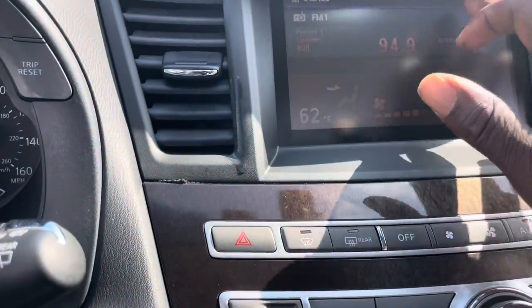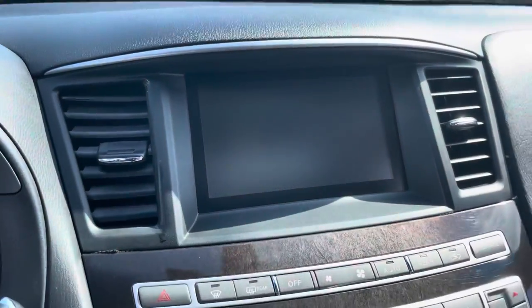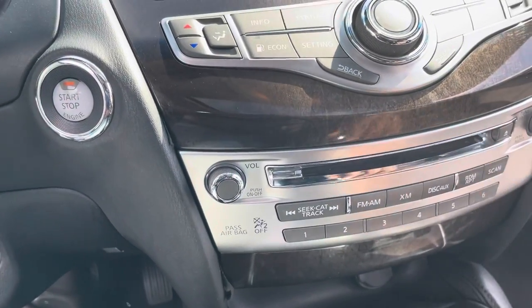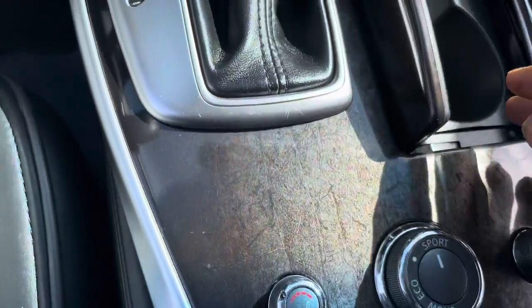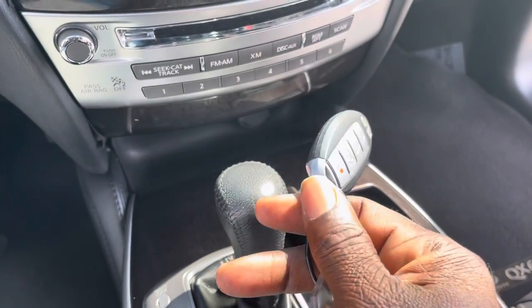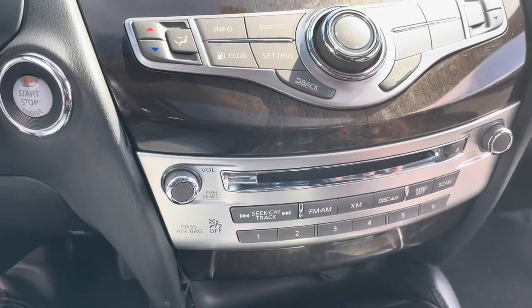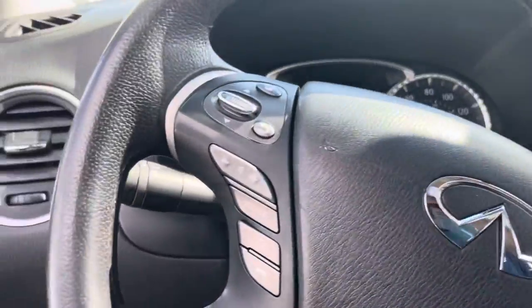111,656 miles. That is not a touch screen, but you do have the backup camera here. Looks like you have a 6-disc changer. Dual air. Heated seats. I will need to check on an extra key to see if one comes with this vehicle. XM radio is available on this Infiniti with the push-button start. Bluetooth as well.